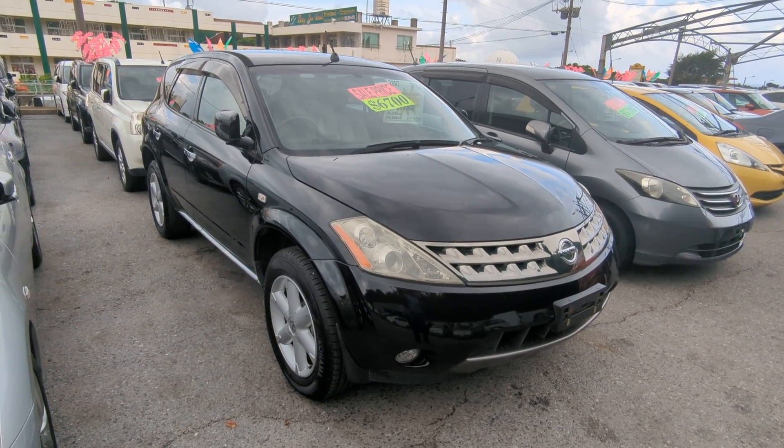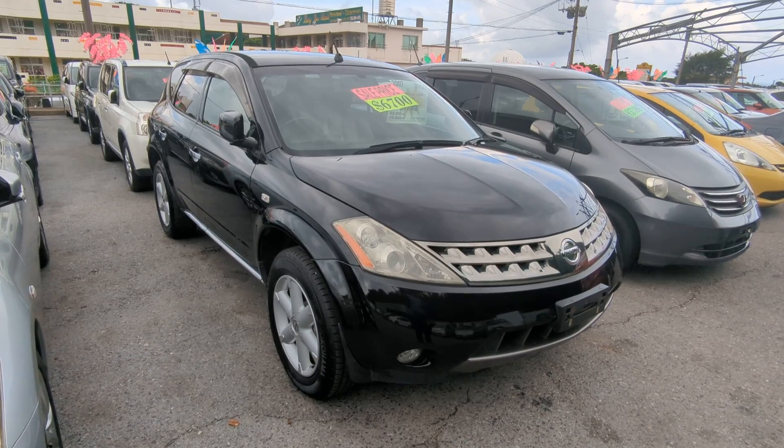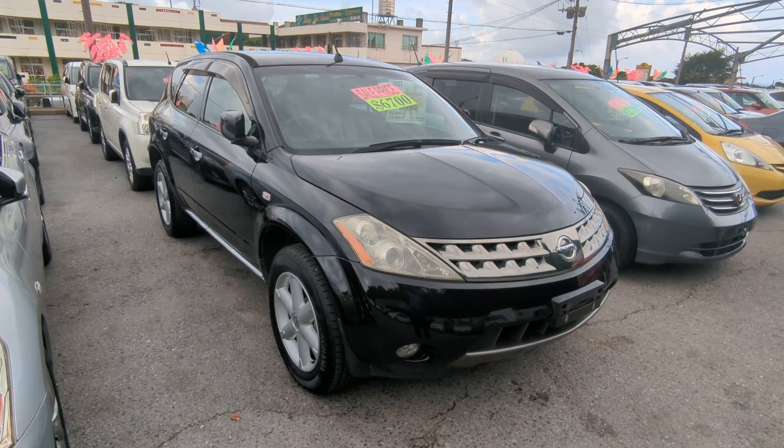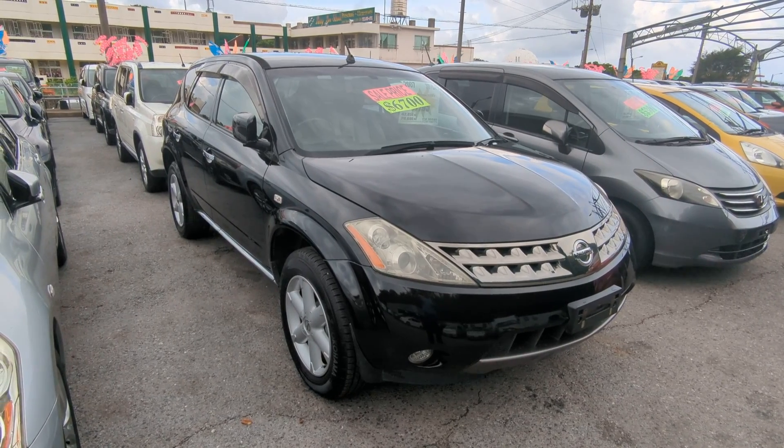Hey everybody, this is Don over at Johnny Z's Cars. Today I'm going to show you the 2007 Nissan Murano 350XV. It's got only 43,000 kilometers on it, which is only 26,000 miles. This is one of our gems.